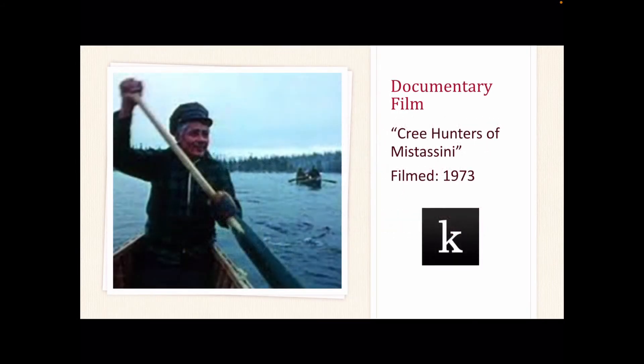In this documentary film, Cree Hunters of Mitsusini follows a Cree family of James Bay in northern Quebec. The family's continuation of cultural hunting practices provides some insight into their Cree heritage, including their regional food and hunting practices. This movie was recorded in 1973 and can be found in our Canopy Digital Resource.